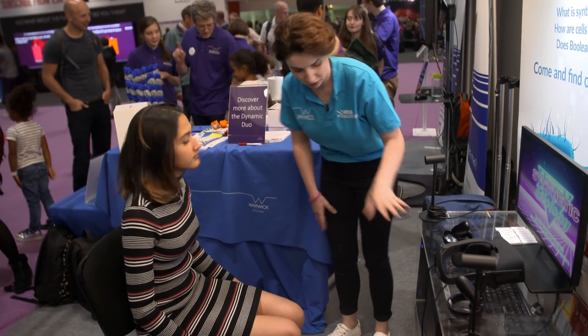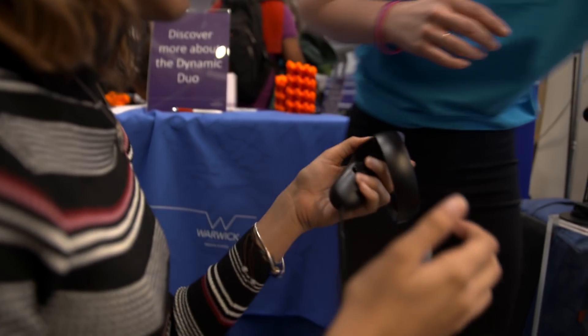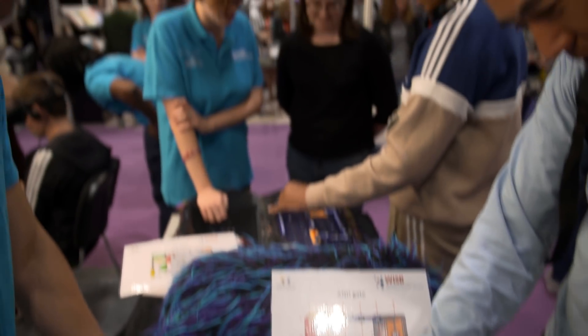Because their research is publicly funded, WSBI scientists attend events like New Scientist Live to tell more people about the work they do. Events like this are a fantastic opportunity for us to speak to a large number of people, introduce them to synthetic biology, or if they're already familiar, tell them a little bit more about the actual research that we're undertaking at WSBI.